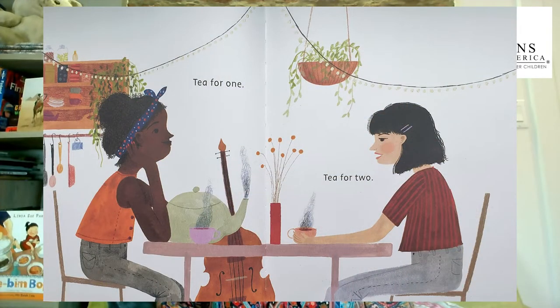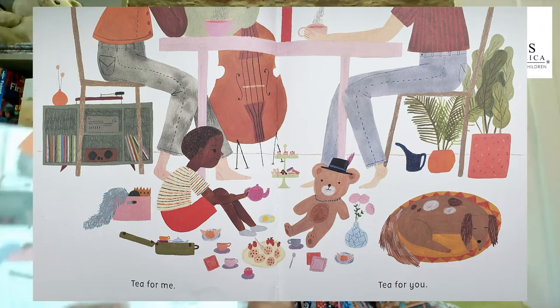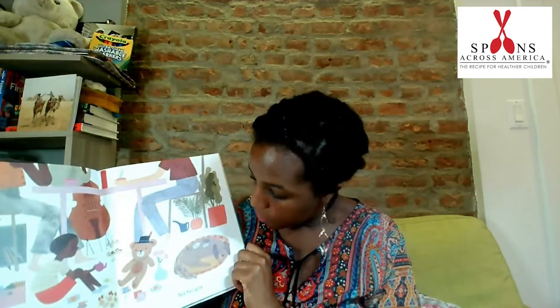Tea Time Around the World. Tea for one, tea for two, tea for me, and tea for you.